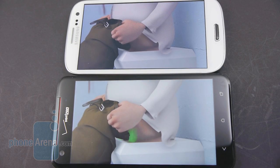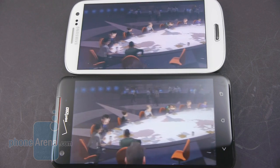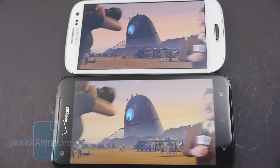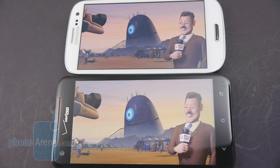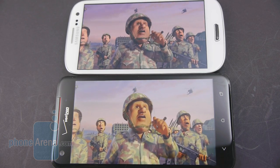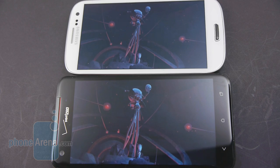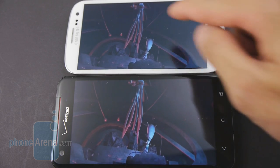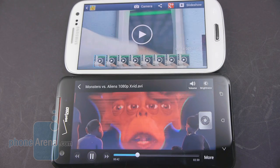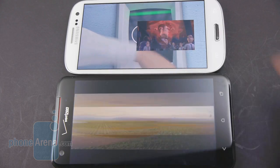Both handsets are more than equipped to play high-definition video. The file tested here is encoded in XVID at 1920x1080 resolution, and thanks to their large displays, the experience is more than optimum. We can't say one is better than the other for video playback. A cool feature on the Galaxy S3, though, is pop-up play, which lets video play layered on top of whatever else you're doing, adding useful multitasking.